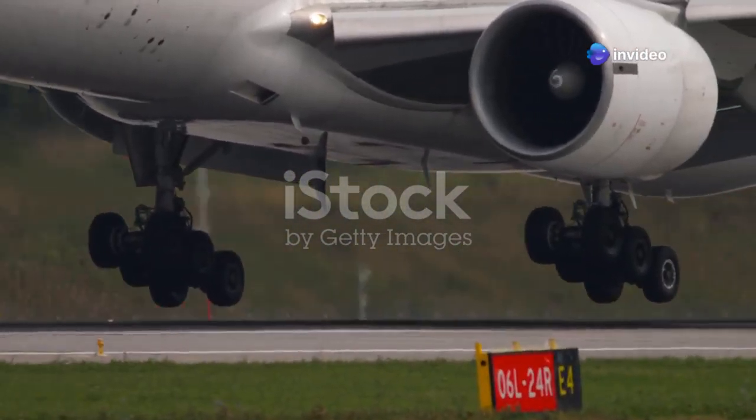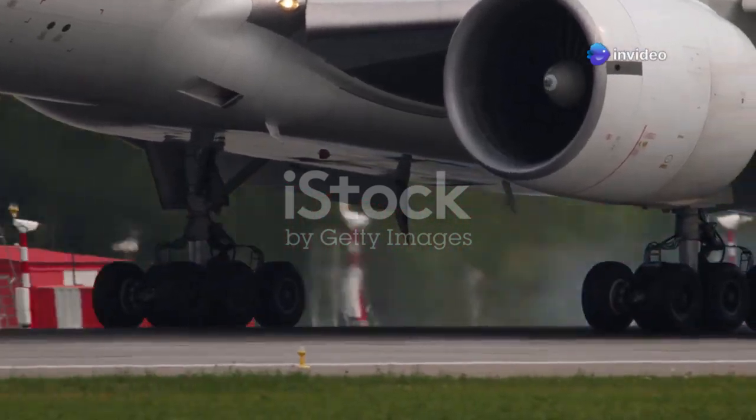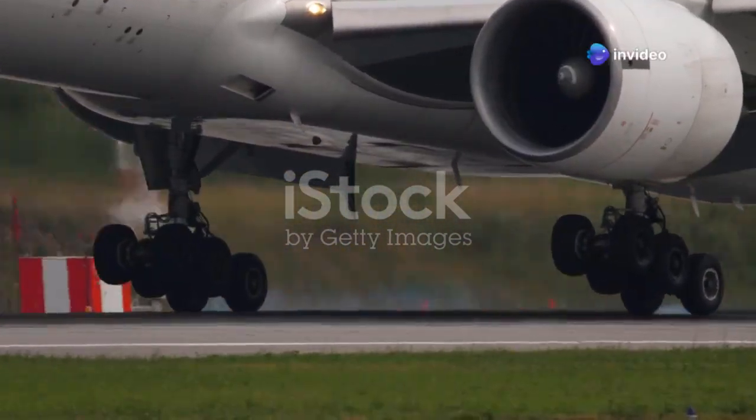Let's start with the Boeing 777-300ER, a marvel of modern aviation. This aircraft represents the pinnacle of long-haul flight, connecting continents and carrying hundreds of passengers in comfort and style — a true heavyweight of the skies. It's a testament to engineering ingenuity, designed to tackle the most demanding routes and conditions.